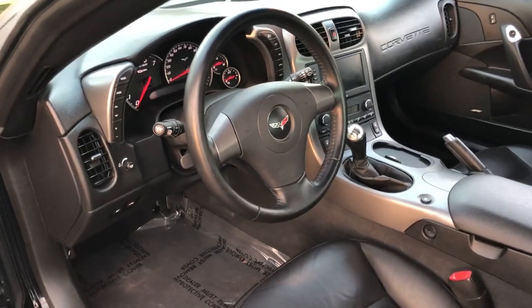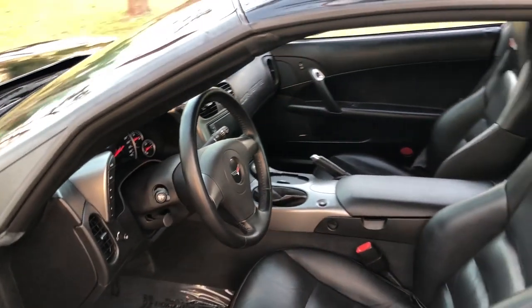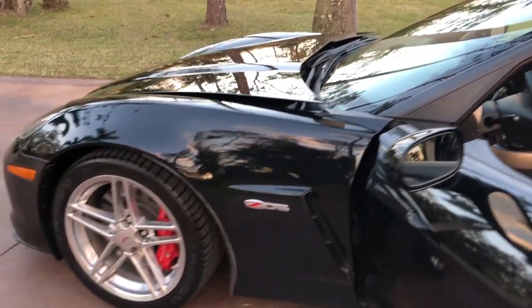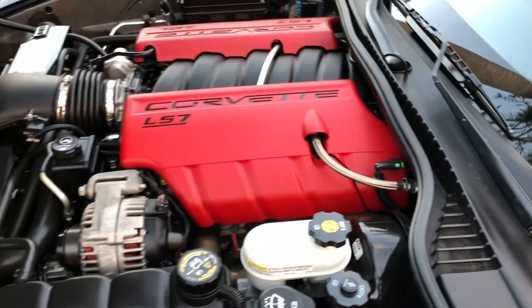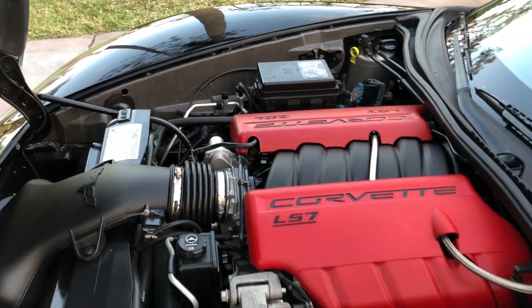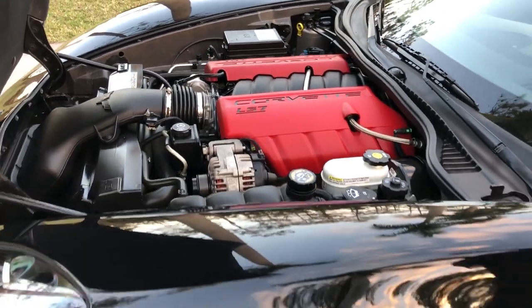You can see the interior — again it's black on black. You have a six-speed manual transmission, which means you've got three pedals down there. When you've got a sports car, that's sometimes exactly what you need. It is the Z06; we have a seven-liter V8 engine that produces about 505 horsepower.